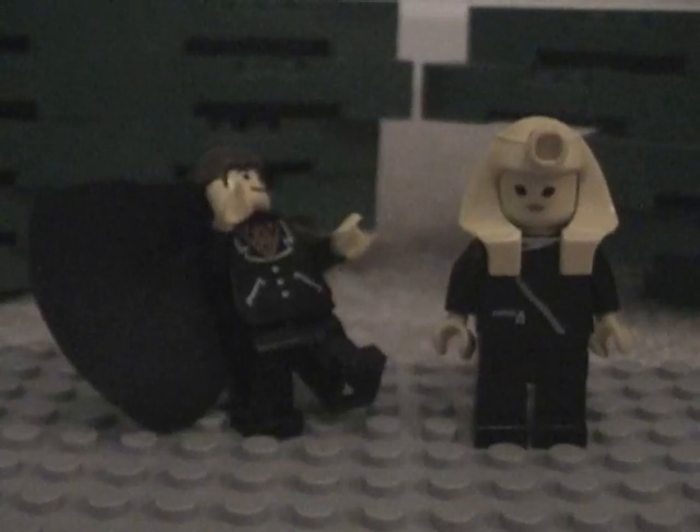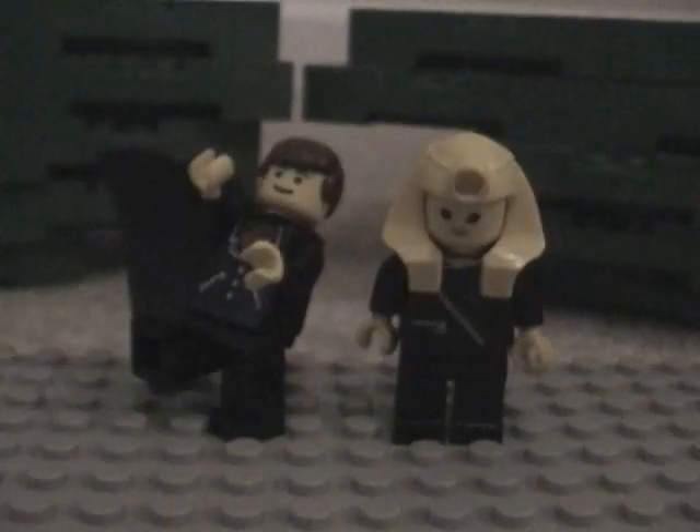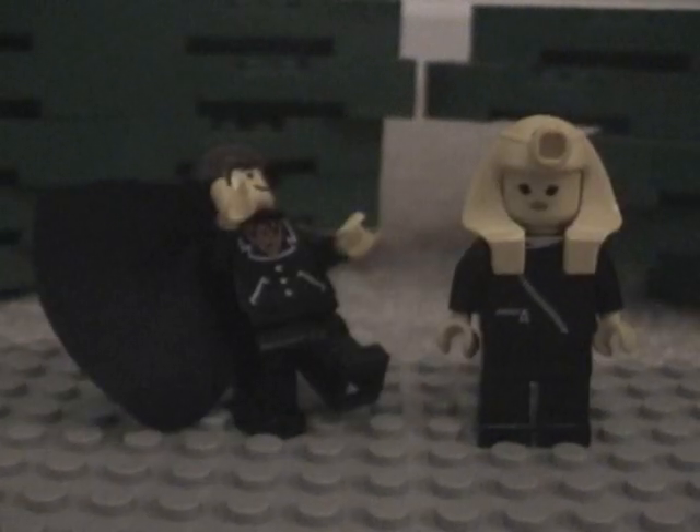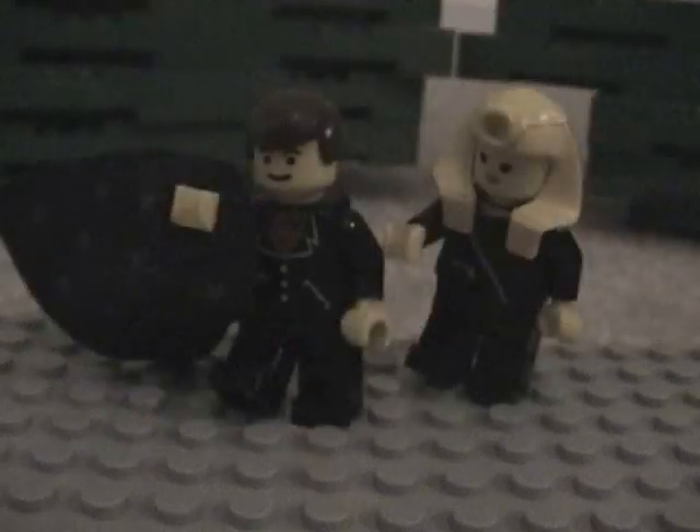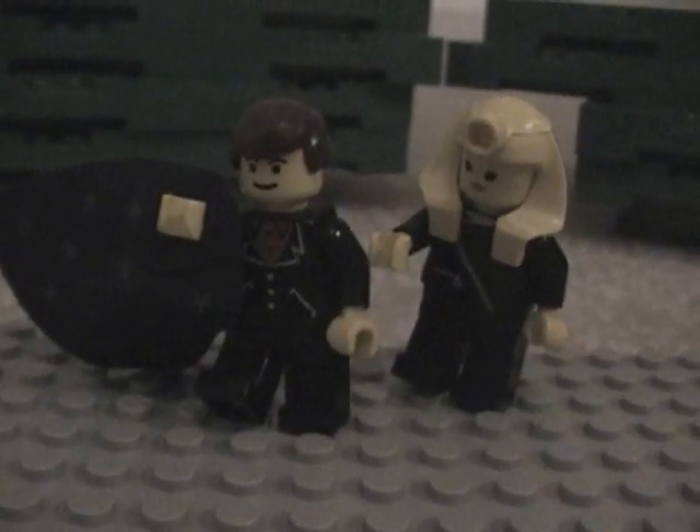Nice cape! I'm too sexy for my cape! Too sexy for my cape! Dude! Man! No! Stop! That's not right!